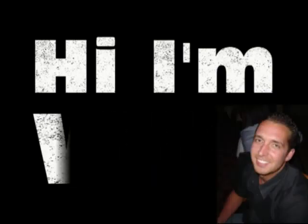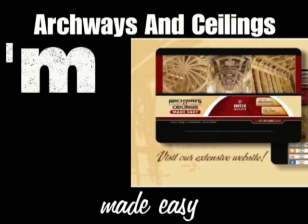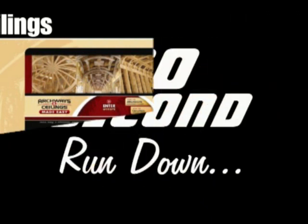Hi, I'm Wes. I'm one of the guys with Archways and Ceilings Made Easy. In the next 60 seconds, I'm going to give you the skinny on what we do.